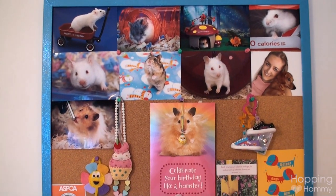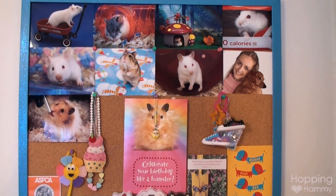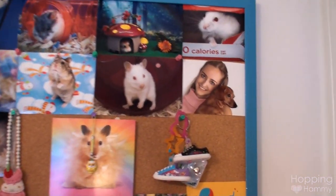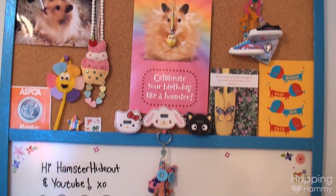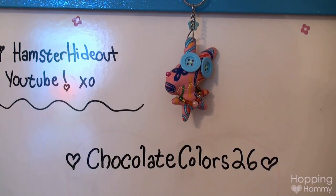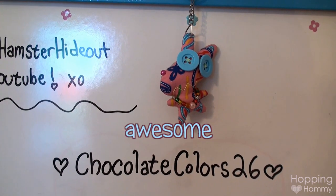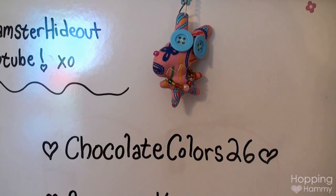We have my lovely bulletin board — those are all pictures of my past hamsters. I don't have Yodel or Baklava up yet because I ran out of ink about six months ago, but I'll eventually add them. There's also a photo of me with my dog Tootsie Roll from about five years ago. It says 'hi hamster hideout' and 'YouTube.' I'd like to give a quick shoutout to Chocolate Colors 26 — she's a really funny and awesome girl with a channel that covers hamsters, dogs, and cats. She really knows her stuff, so please subscribe to her.